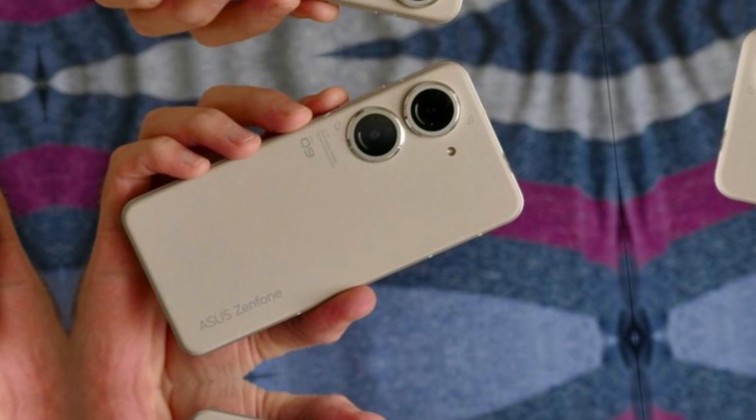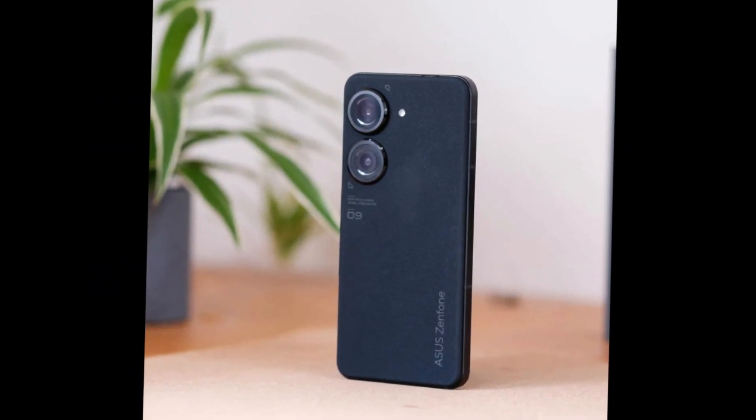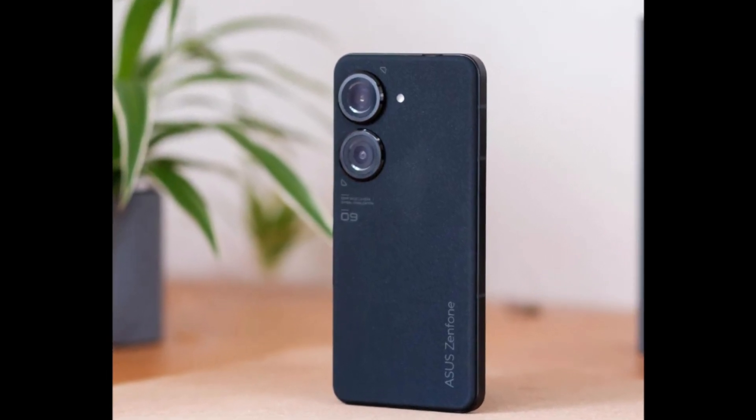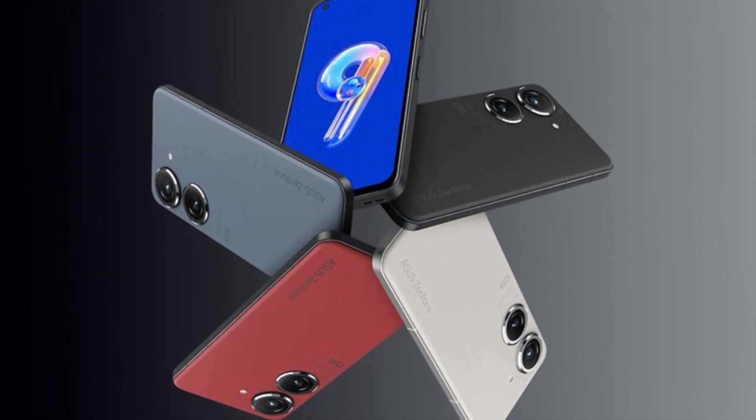Starting with the design, the Asus Zenfone 9 has a sleek and modern look with a glass back and metal frame. It also has a unique feature where the camera module can flip to the front to act as a selfie camera, which eliminates the need for a front-facing camera and allows for a full-screen display.